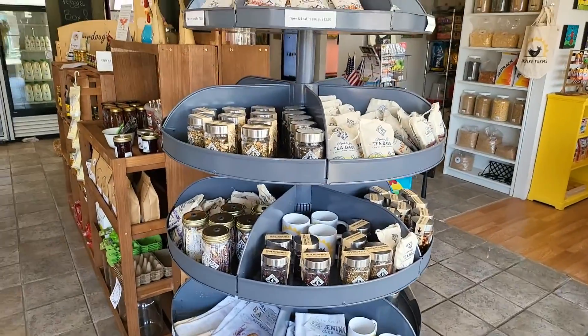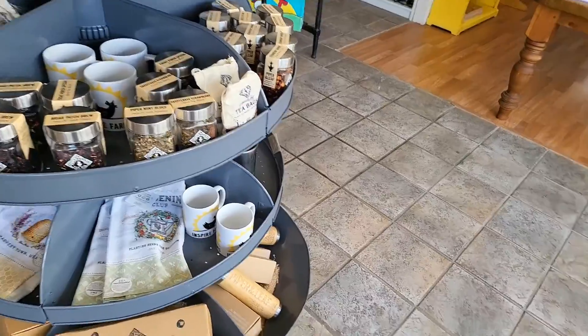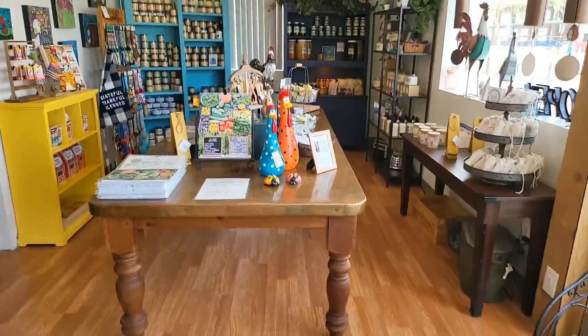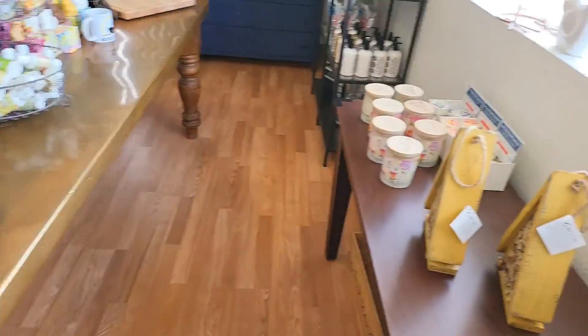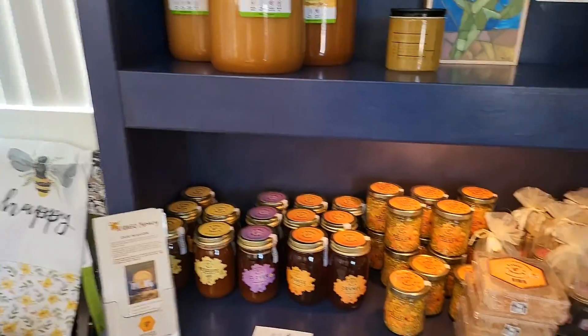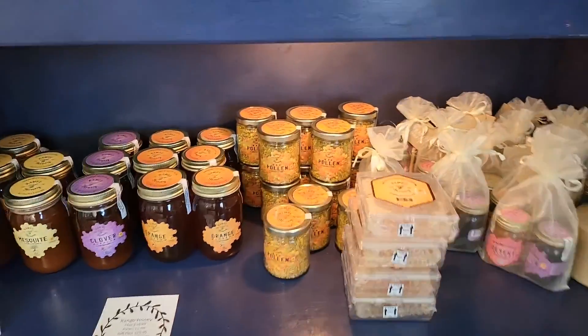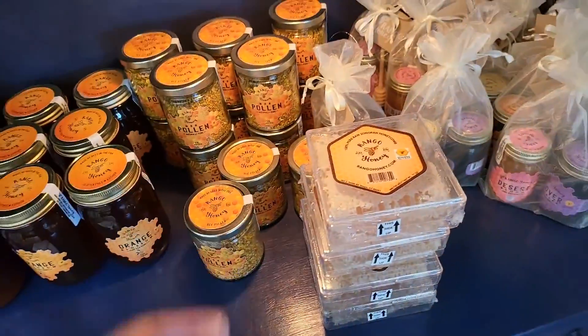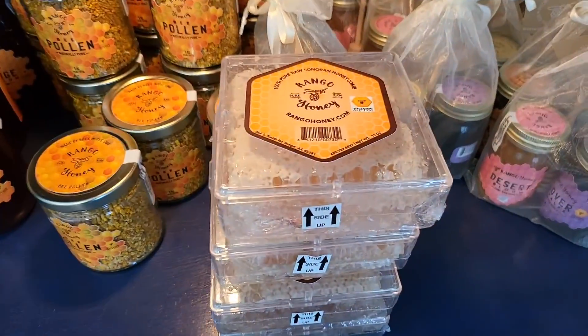So I just walked in. This place is sweet. They have soaps, candles, lotion, honey — different types of honey. I have this bee pollen at home, haven't used it in forever. They got honeycombs too.